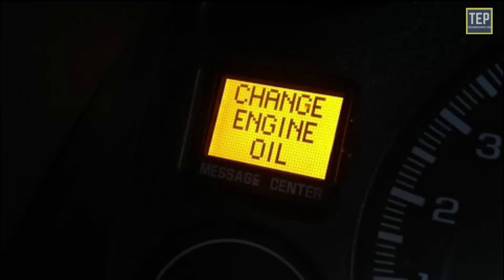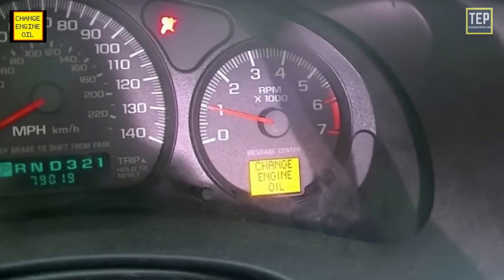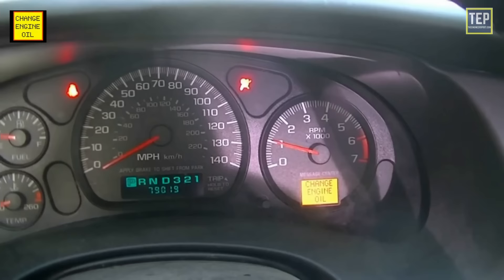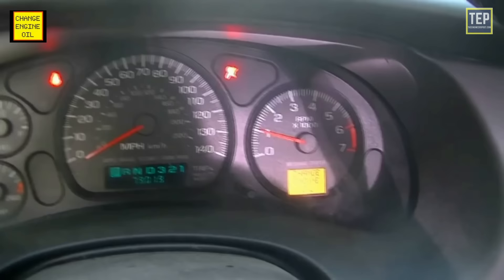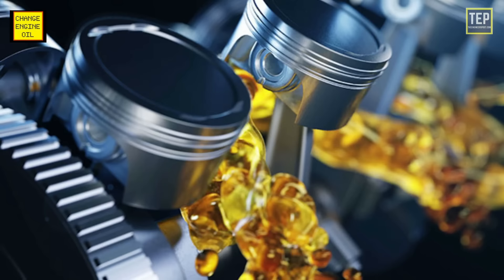The oil change reminder light indicates that the oil pressure in your vehicle's engine has dropped and you need to take action immediately. If you continue to drive with this light on, you may cause severe damage to your vehicle's engine. If the light flashes on while driving, it means the oil pressure in your car's engine has dropped — an engine requires a constant supply of oil for its parts to get lubricated.